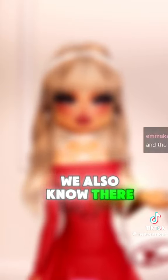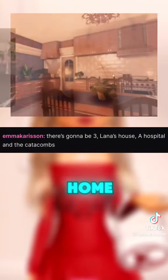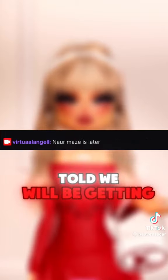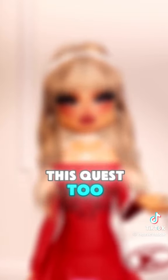We also know there will be three parts to the Lana quest, starting with Lana's childhood home, then the hospital, and then the catacombs. We were also told we will be getting a maze, so maybe the maze will take place during this quest too.